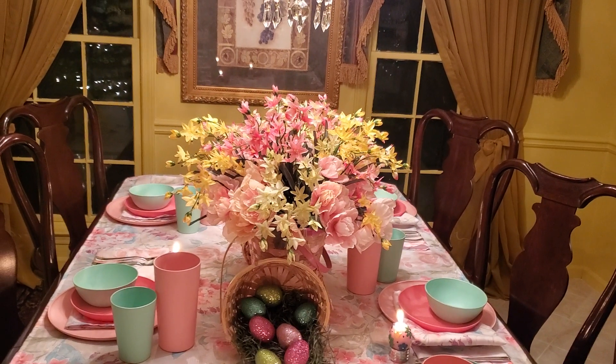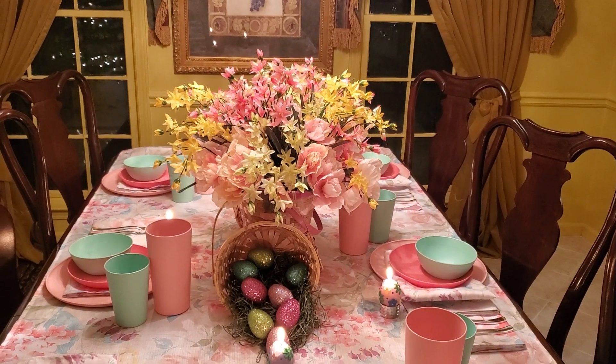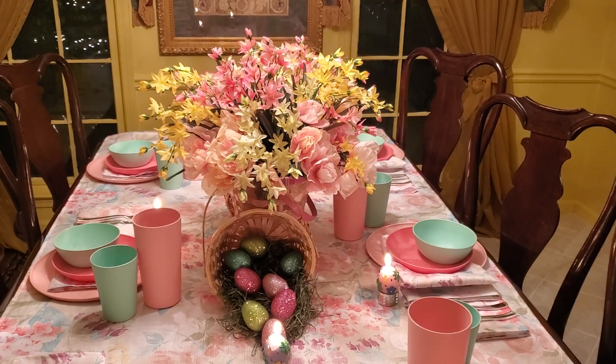So our challenge today was to remember when we were little girls and we wore all the pastel dresses. So that was what we had to bring today, as well as a floor arrangement.